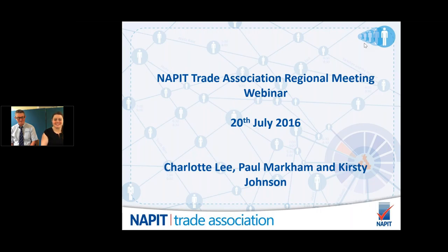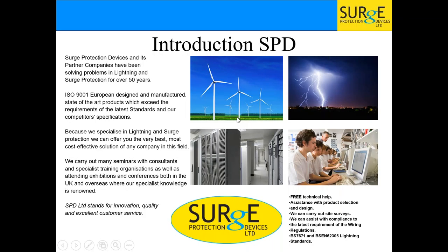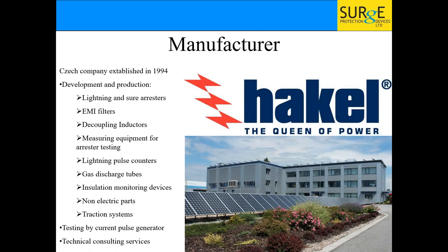We're from Surge Protection Devices. The company has over 50 years of experience in surge and lightning protection. We're a small family company with three members of staff, each completely technically trained to answer any of your questions, so if you call our office you'll always get a technical answer. We're also available to come out for site visits if there's something you're unsure of. We use a manufacturer called HAKEL, based in the Czech Republic — one of the leading specialists in surge and lightning protection.